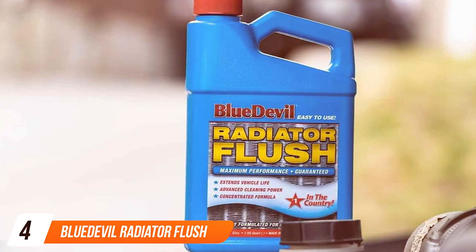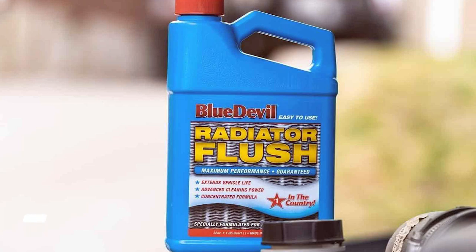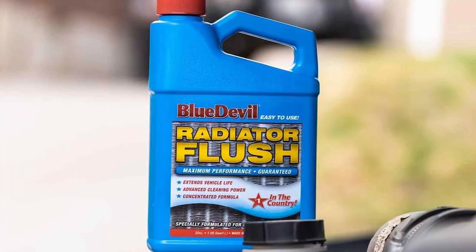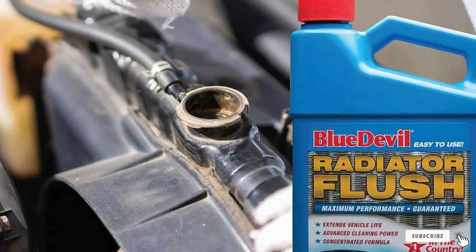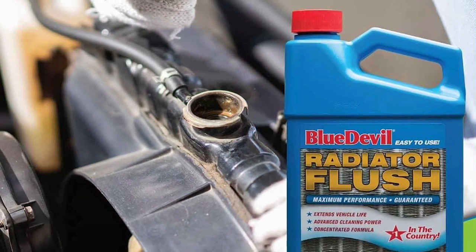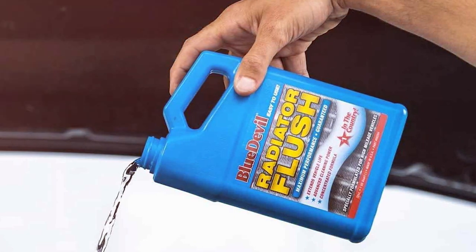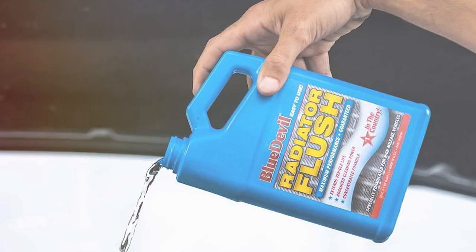At number 4, we have the Blue Devil Radiator Flush, a powerful and effective solution for keeping your cooling system in top-notch condition. This radiator flush is renowned for its strength in removing rust, corrosion, and other harmful deposits that can accumulate in your radiator and cooling system over time. The design of the Blue Devil Flush is all about deep cleaning. Its advanced formula is strong enough to dissolve the toughest build-ups, yet gentle enough not to harm any components of your cooling system.